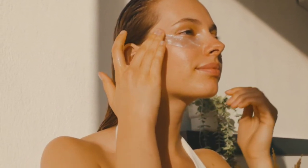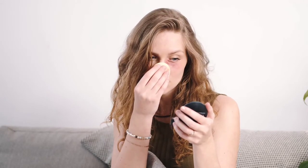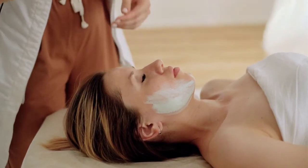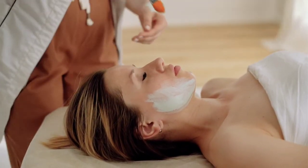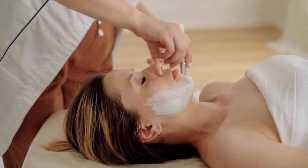It is better to do a patch test before using this product. To do a patch test, apply a small amount of the product on an area of skin that is not very visible and wait for some time. If you don't experience any rashes, itchiness, or irritation, you can continue using the product. If you do experience rashes or itchiness, you should stop using it.